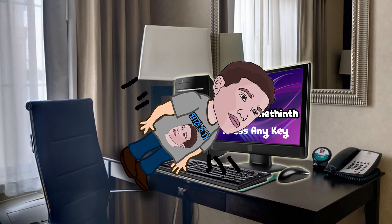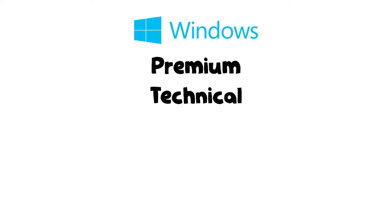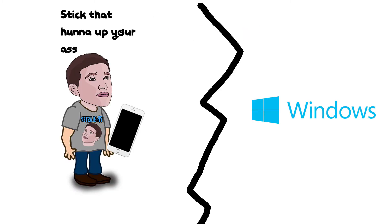I was slamming on my keyboard trying to find a key that works, clicking my mouse, doing whatever — none of it worked. So I called Windows and said I had a problem, and they told me I'd have to pay about $100 for their Windows Premium Technical Support Package or whatever it's called.